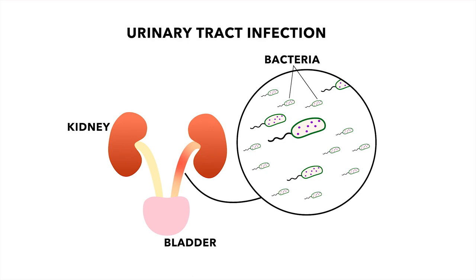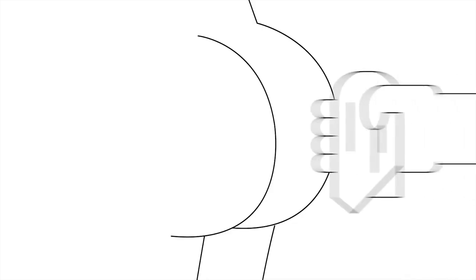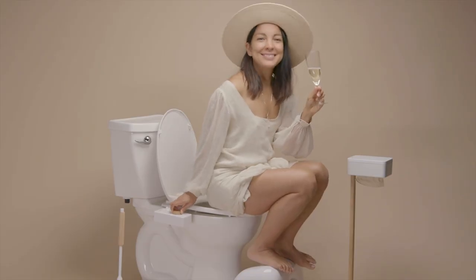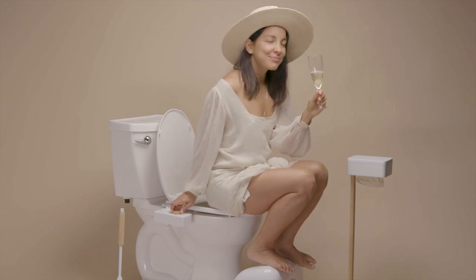Wiping with toilet paper leaves us sitting on bacteria that contribute to the estimated 8 million cases of urinary tract infections and yeast infections that affect 3 out of 4 American women per year. People who suffer from hemorrhoids no longer have to suffer with the dry, abrasive feel of toilet paper. The Tushy bidet provides a soothing alternative to staying clean, allowing your bum to heal.